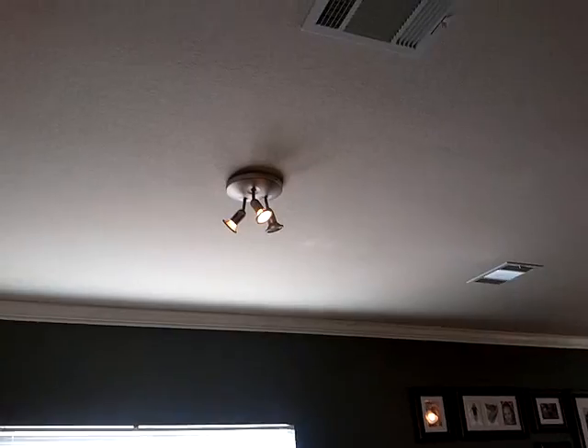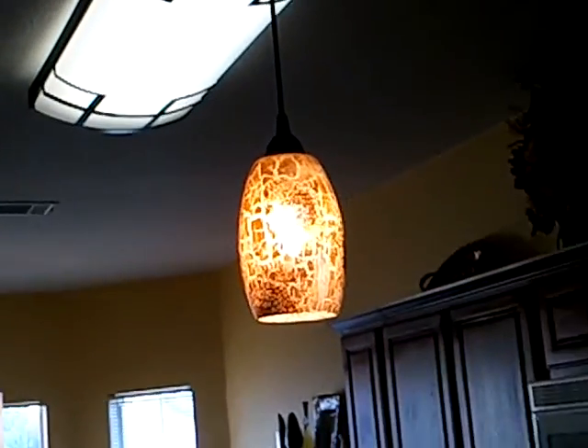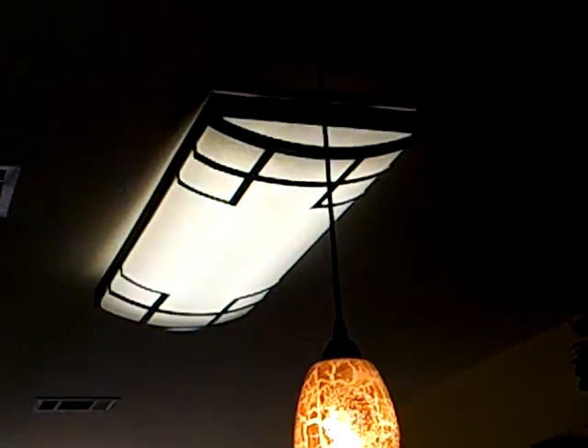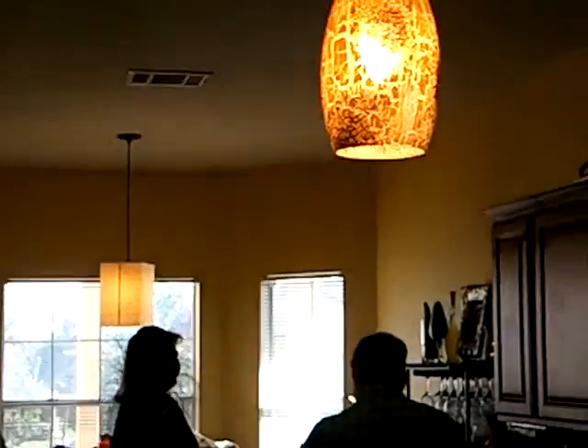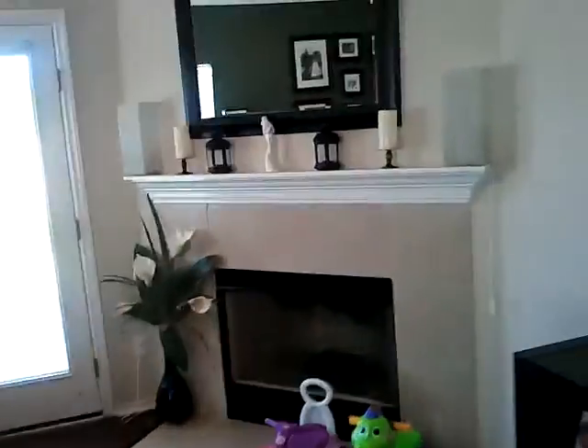You also see in here that we have crown molding and some aftermarket special lighting. The lighting throughout this house is really cool — a little Starbucks look here. You all know what a fireplace is, but there is the fireplace.